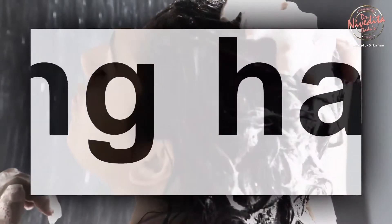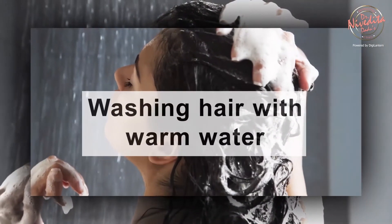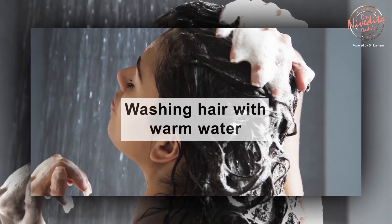A few quick tips for hair. Never use very warm water for washing your hair. Use lukewarm water as it will help open the cuticles of the hair so that the shampoo can penetrate deeper and remove the dirt and oil. The last rinse should be with cold water as it seals your cuticles, thus preventing damage.